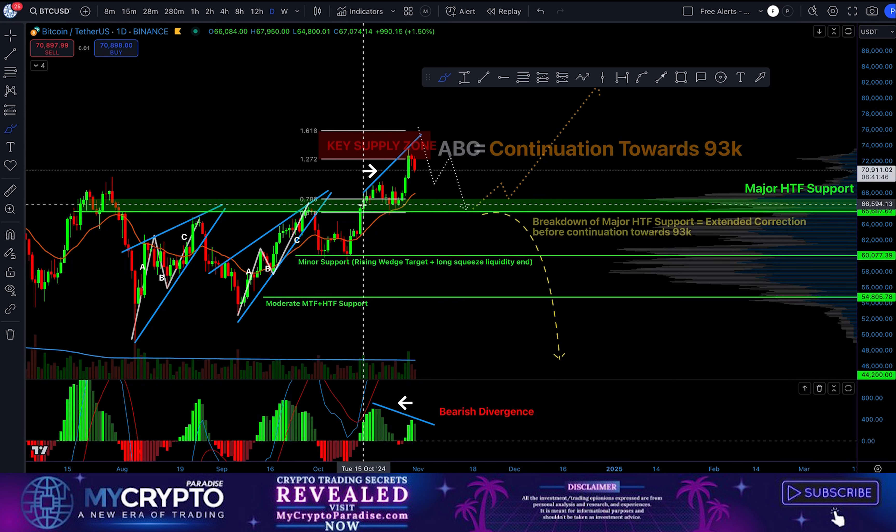Bitcoin reached our symmetrical triangle target and right now is breaking down. Where is this crash going to stop? Let's analyze. Hello ladies and gentlemen, this is Simon from My Crypto Paradise. You remember from the previous video I have been sharing with you this target from the breakout of the symmetrical triangle.